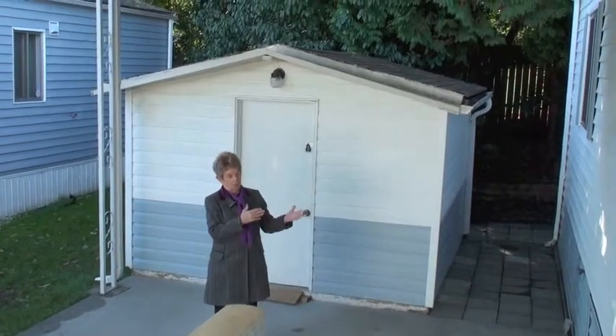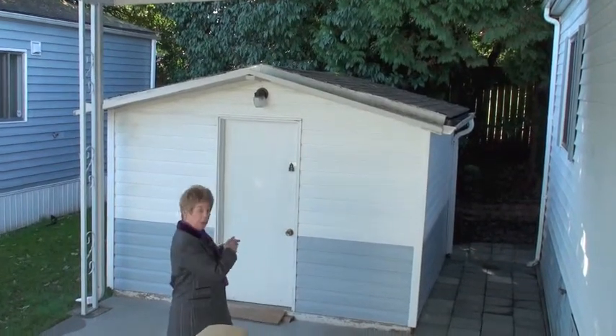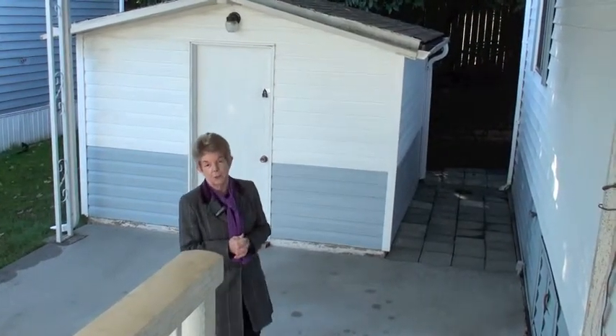The manufactured home here is 1238 square feet. The shed behind me was built by the owner — it has power and was done with permission. So come on inside, let's take a look at this home.